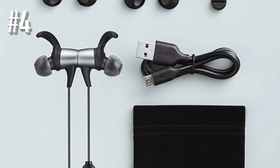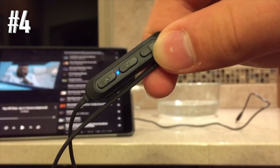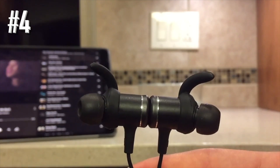Sound quality-wise, these are nowhere near as good as the Optima NuForce Buds, nor are they as high-tech as the Jabra ones. However, at this price, you might well shrug and ask, who cares?